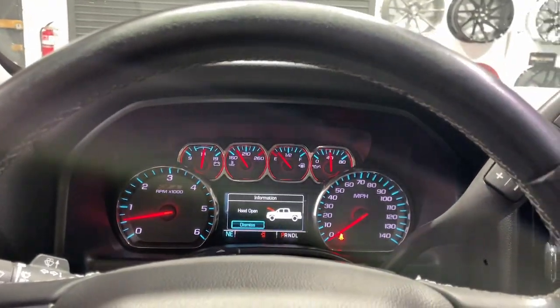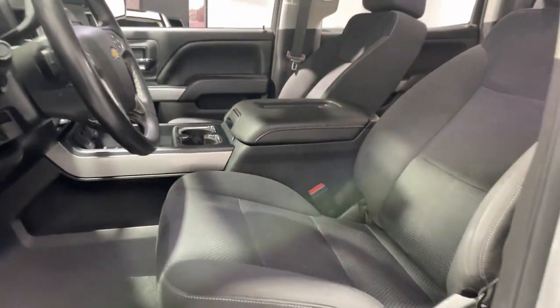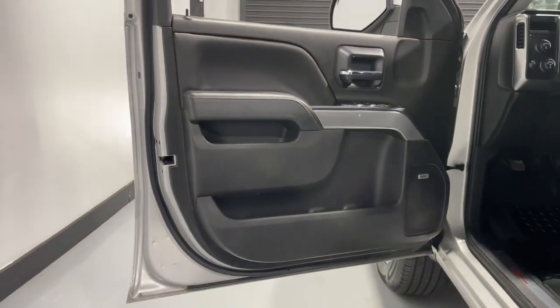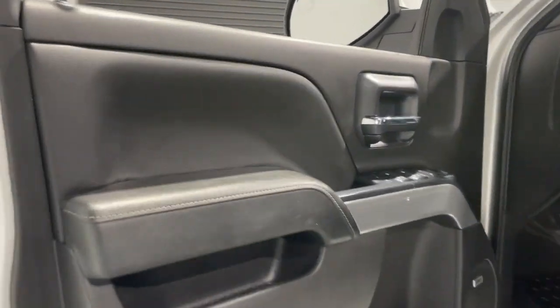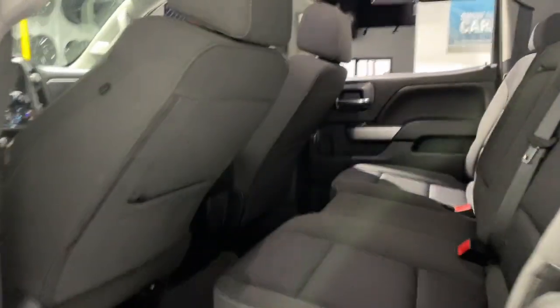These are just some of the great options this vehicle comes with: wireless charging station, heated driver's seat, keyless entry, 8-cylinder engine, fog lamps, heated mirrors, satellite radio, premium sound system, remote engine start, and steering wheel audio controls.